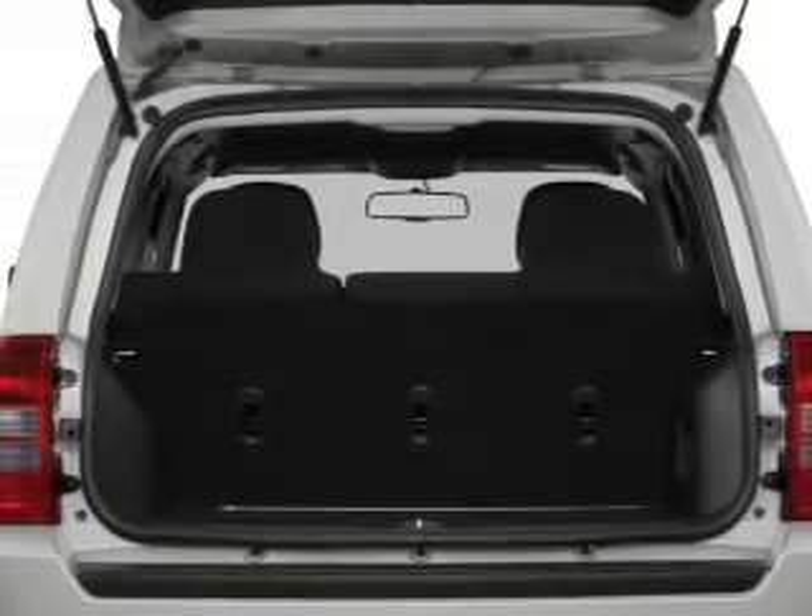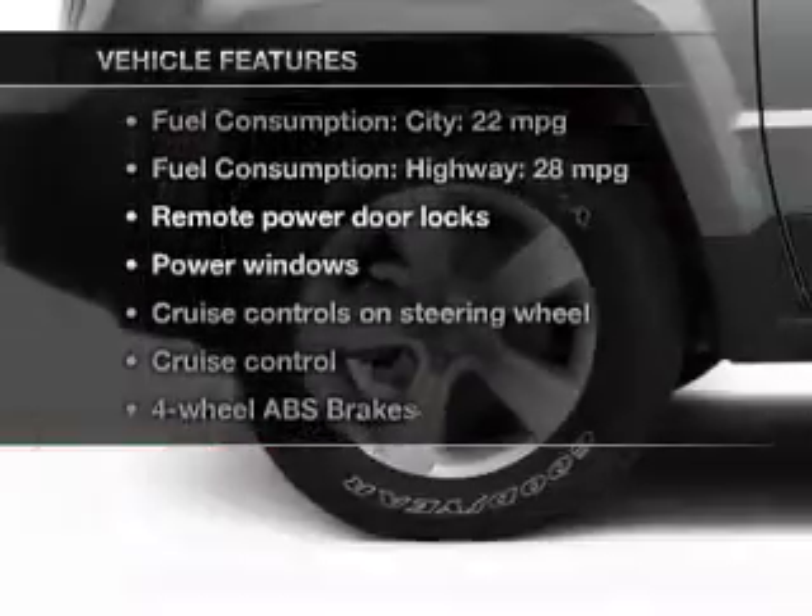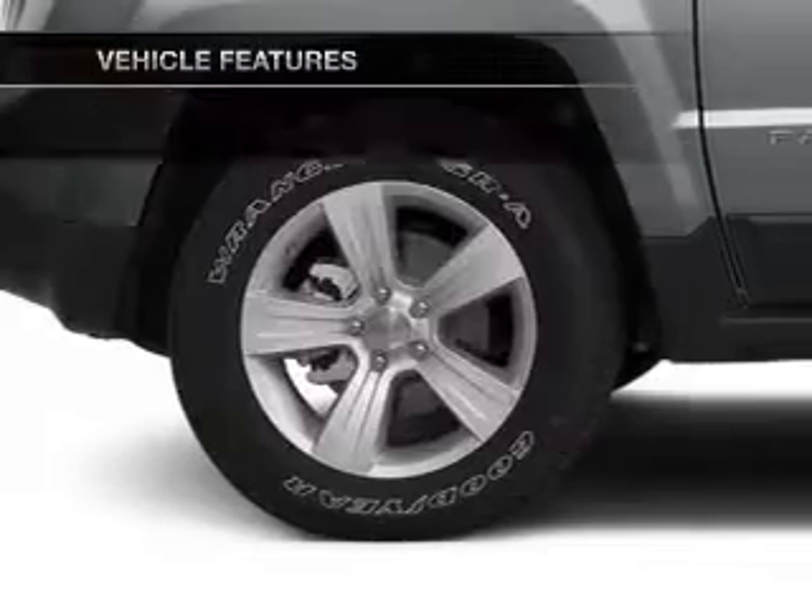Heated seats make cold weather driving more endurable. And with these notable features, you won't want to miss out on the opportunity to own this amazing ride.